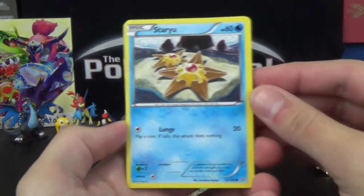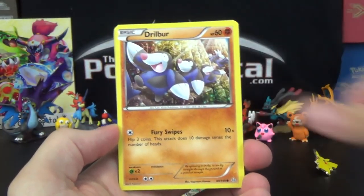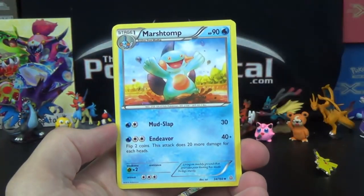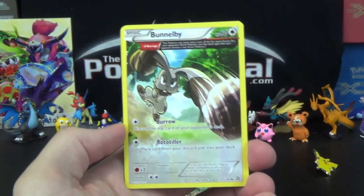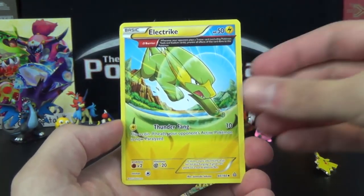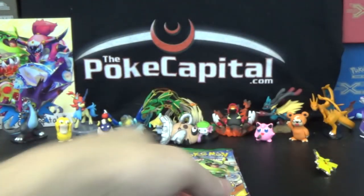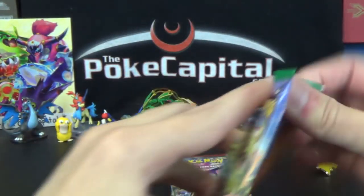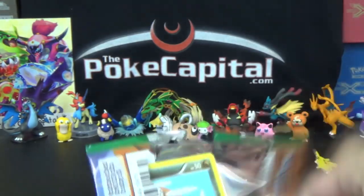Anyway, from Primal Clash we got Staryu, Lotad, Solrock, Drillbur, Nosepass, Marshtomp, Beedrill with Ancient Trait, Tynamo Reverse, and Rhyperior. Nothing special there, but if it was an MLPB opening, that Beedrill Ancient Trait would have been one point for me — it was the competitive pick — and I never got a single competitive pick in Season 1.